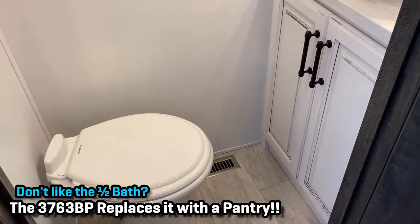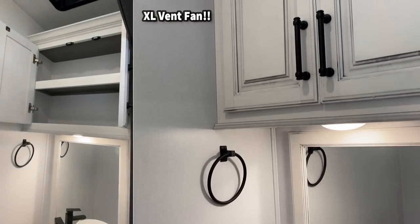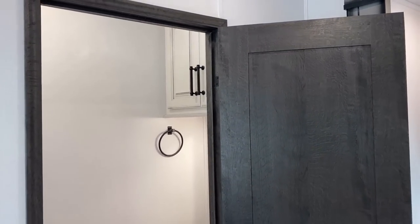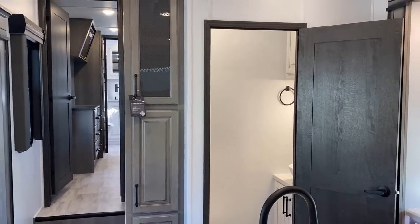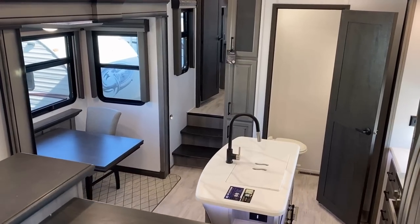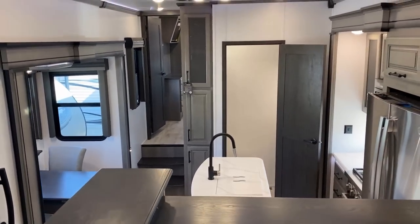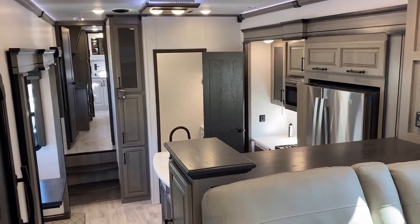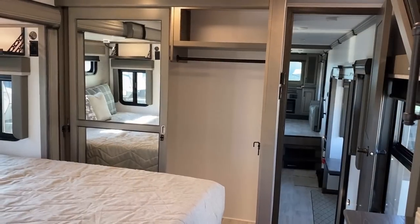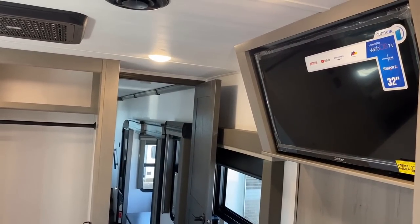There's also the 3763 — it's the exact same RV until you open this door. Where this one has the half bath, the 3763 has a walk-in butler pantry with extra storage space. There are some people who say 'I don't want to eat where I — you know what, that's fair — they make it both ways. A lot of manufacturers still do not. Statistically, the bath-and-a-half version is like the two-or-three-to-one popular model. I think it's partially because if you have any guests over, they don't have to walk through your bedroom all the way back to the ensuite bathroom.